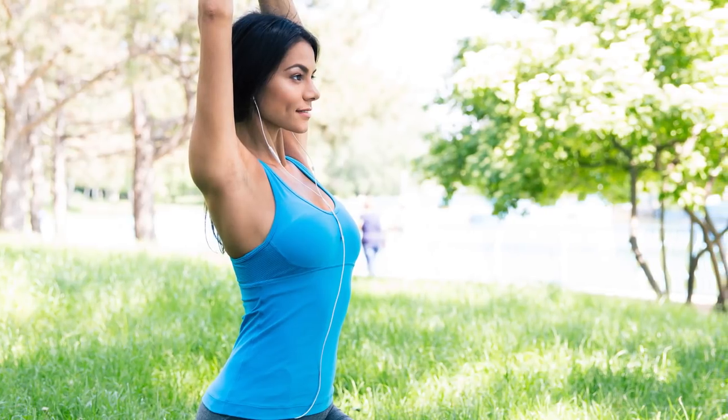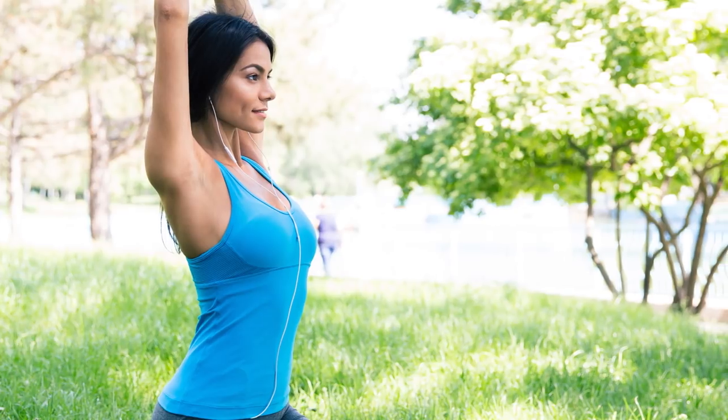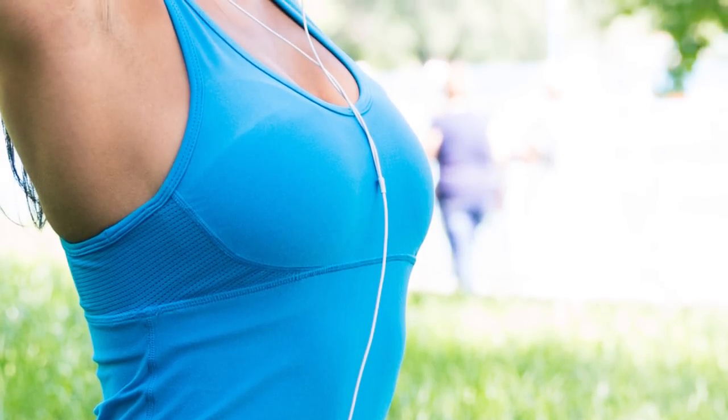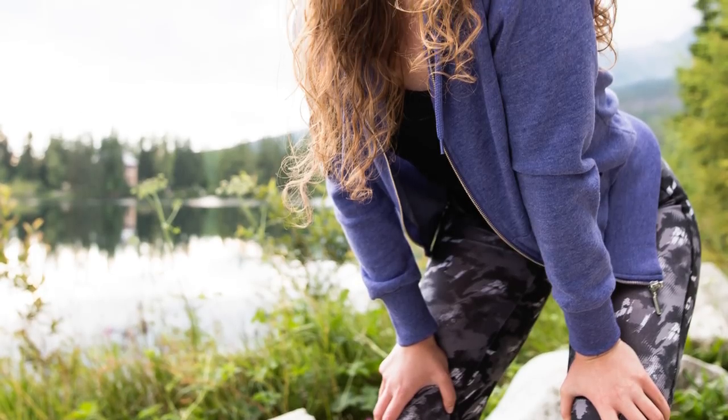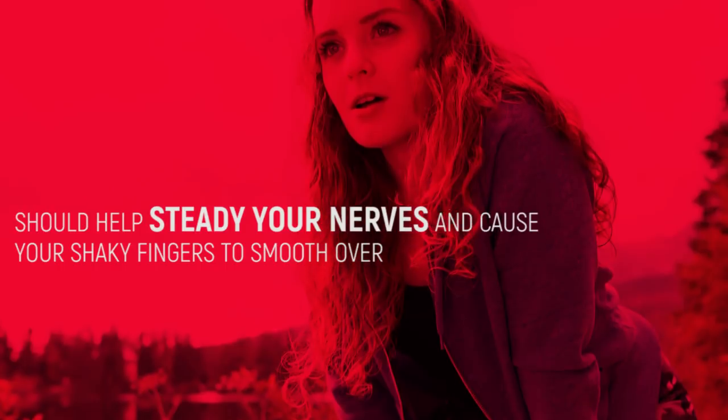Simple breathing techniques help as well, like taking a long slow inhalation of air into your stomach for a count of 4 seconds, holding that breath for 4 seconds and exhaling for 4 seconds. Repeating this at a steady tempo for even a couple of minutes should help steady your nerves and cause your shaky fingers to smooth over.